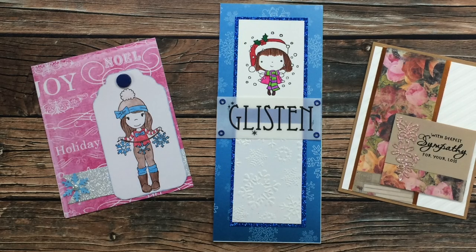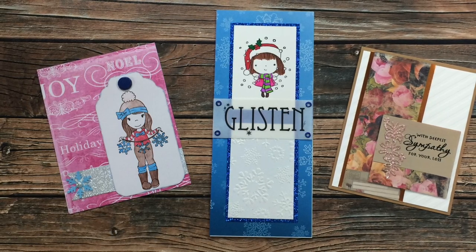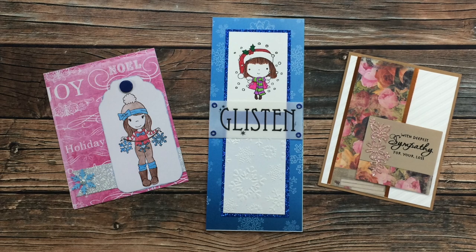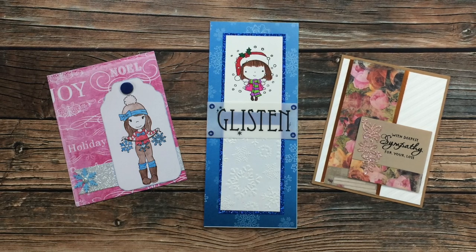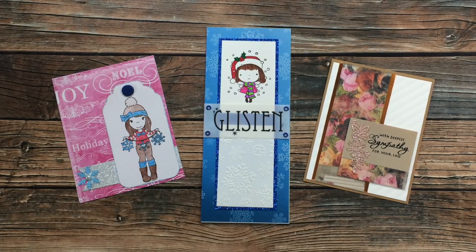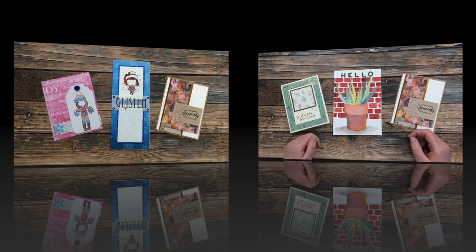Last but certainly not least are three cards I received from Karen C of Virginia. For the cute card on the left, she has thrown it back to almost a year ago and used the December 2019 sheet load of cards with just a modification or two. In the center, the little blue snowy card uses the September 2020 sheet load — a special slimline edition — and I just love the sparkle on that blue glittery border. Over on the right, she has used the August 2020 sheet load to create a sympathy card, a beautiful card for a somber occasion. On each of these cards there is some kind of shimmer or sparkle — I just love the little detail it adds. Thank you so much, Karen.